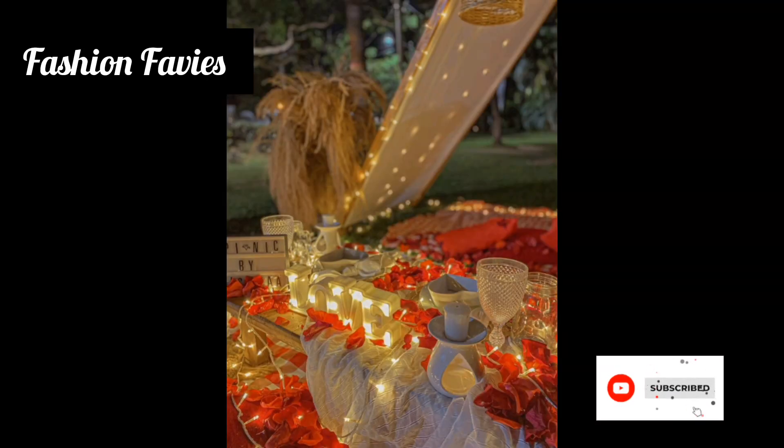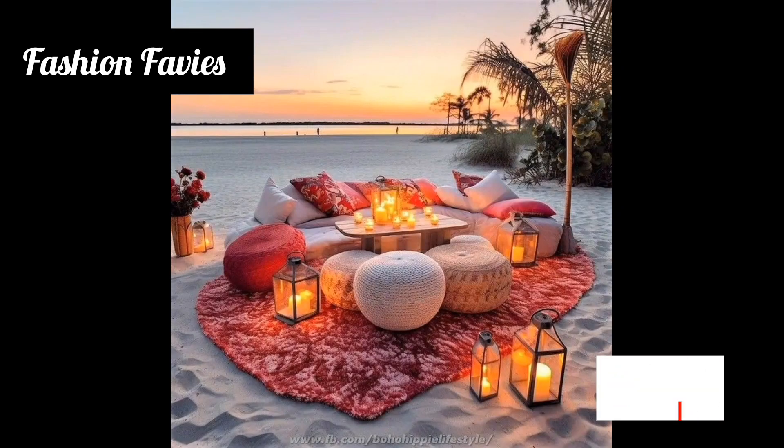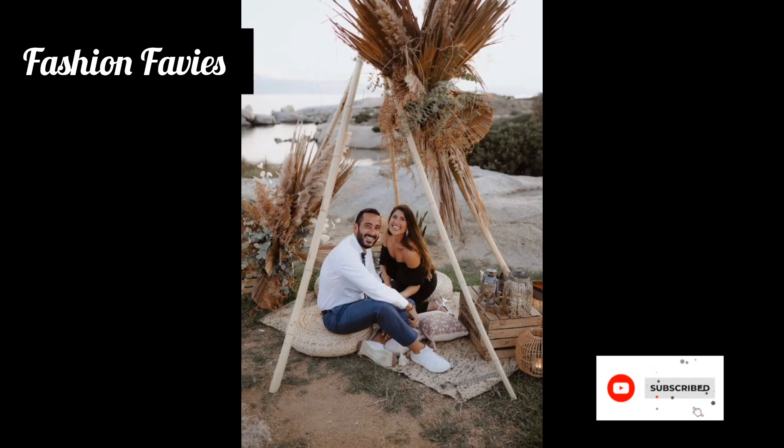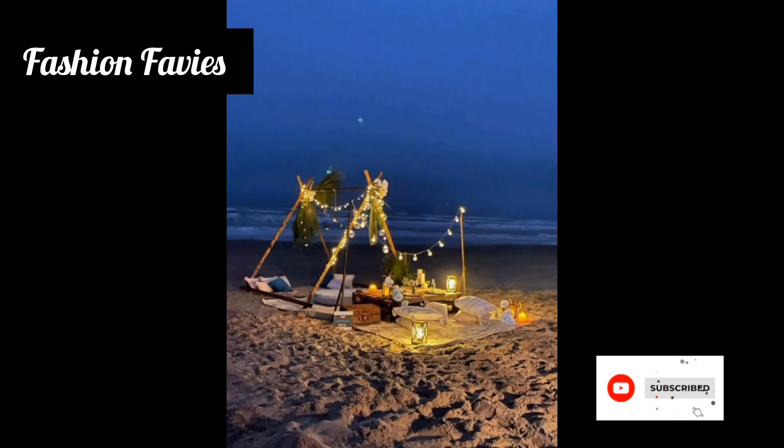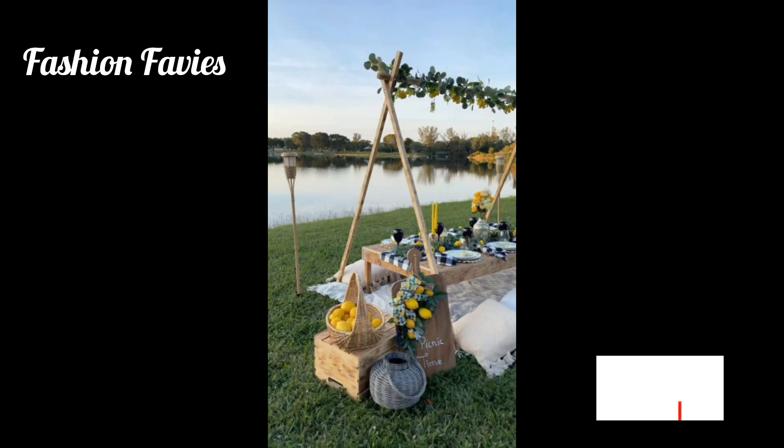Hi guys, welcome back to my YouTube channel Fashion Favies. Hope you are doing well. This is my new video — keep supporting and enjoy the video. Today my new video is about luxury picnic decoration.